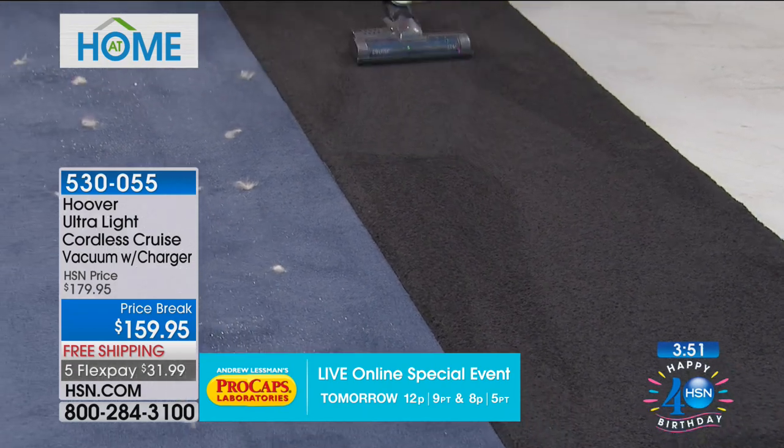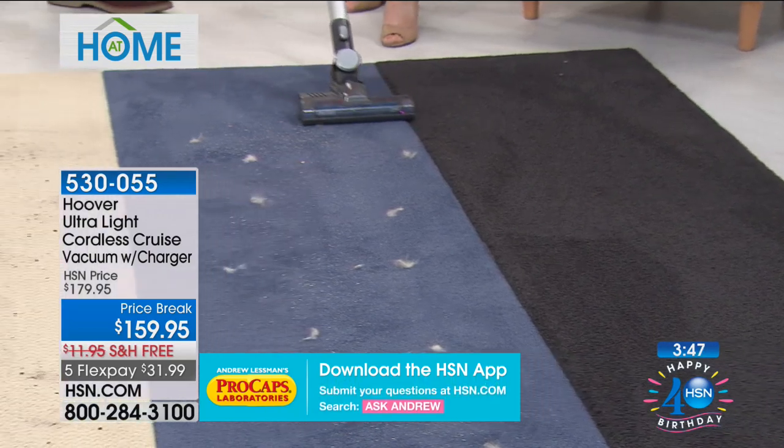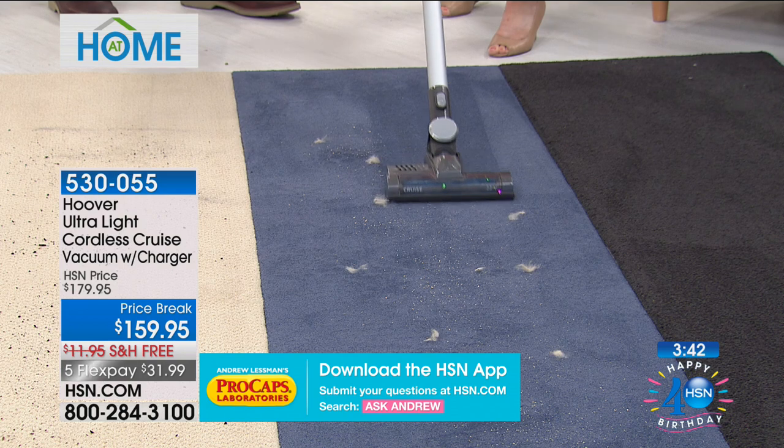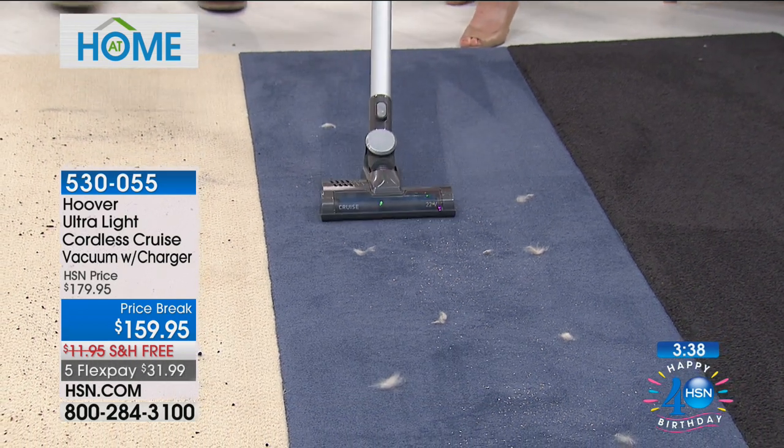Whether you use this for pets — anybody that has pets should have this, because most people don't want to pull out a 25-pound vacuum every time they need to clean a mess. And that pet hair is daily. How much does it weigh, Julie? About four and a half pounds — yeah, like four and a half. So it's super lightweight.